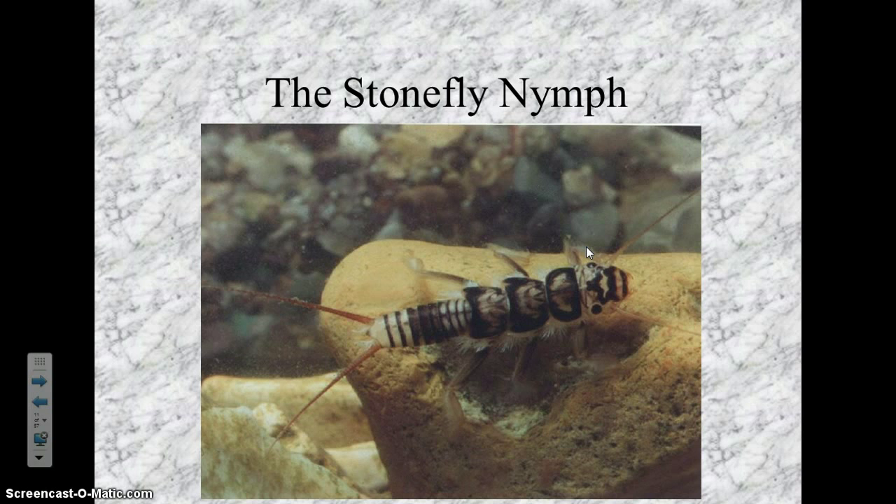What I always look for is what looks like hair between the legs — it looks like hairy armpits for each leg. Those are actually gills, and this is how they get their oxygen. When the water flows through those little hair-like things, they're collecting oxygen. That's the stonefly nymph.